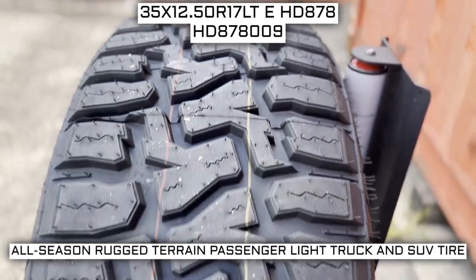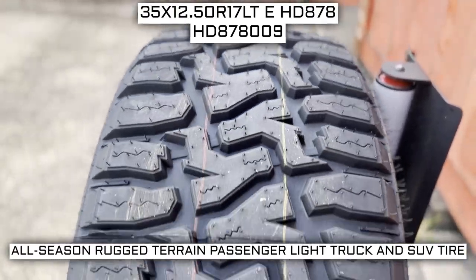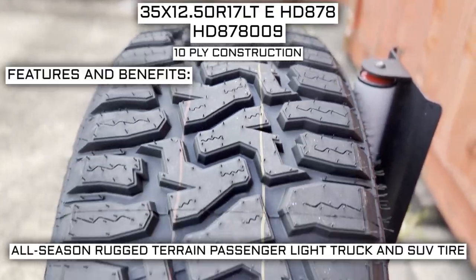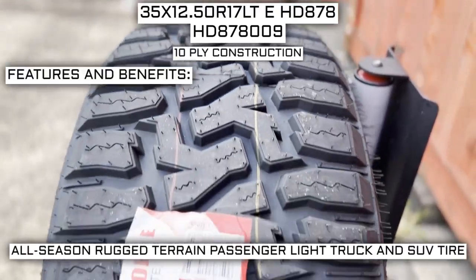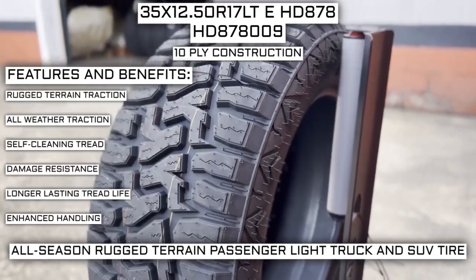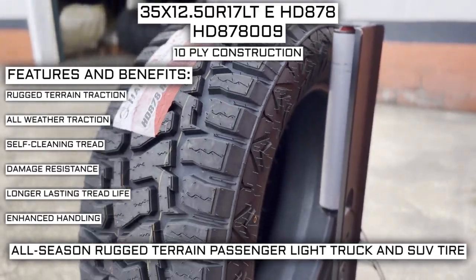This tire has a performance designation of all-season rugged terrain, passenger, light truck, and SUV tire. It has a 10-ply construction. Some of the manufacturer listed features include rugged terrain traction, all-weather traction, self-cleaning tread, damage resistance, longer lasting tread life, and enhanced handling.